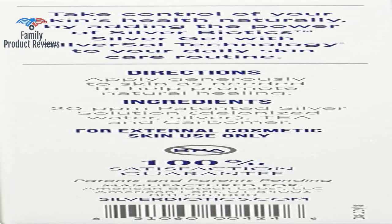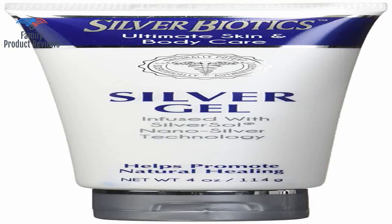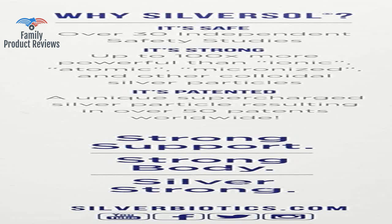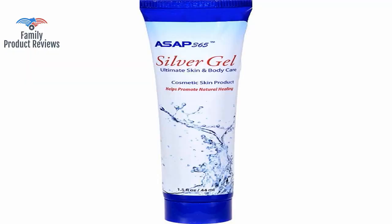It doesn't always make the pimple disappear right away, but it does make the pain from the zit go away the next day. Absolutely love this gel, and would recommend it to anyone who is looking to treat mild skin issues without harsh medications.